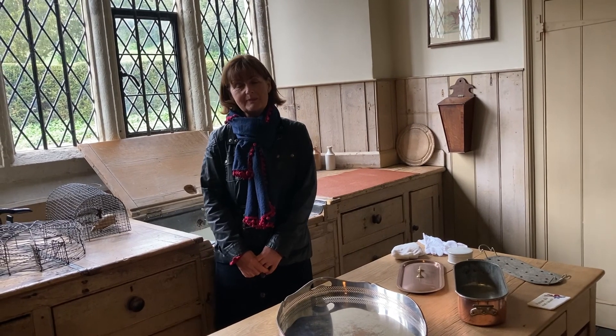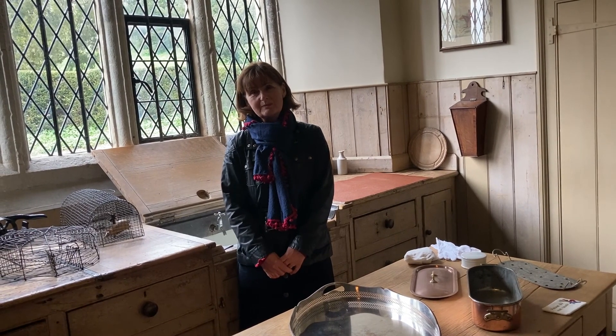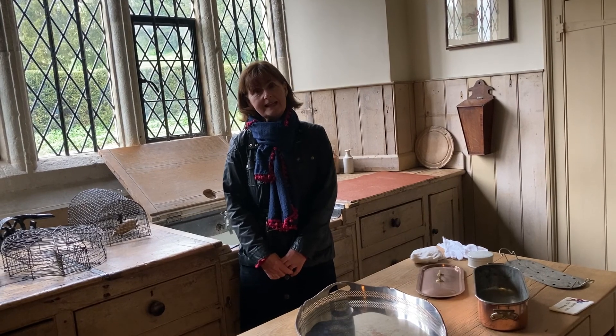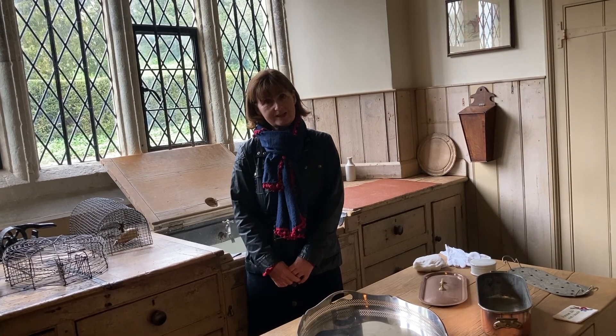Hi everyone and welcome back. Thank you so much for all your ongoing support and we really can't wait to welcome you back on site. Meanwhile, Emily and the house team have produced this short film which will give you a helpful insight into what it will be like in our new world, albeit for a temporary period.